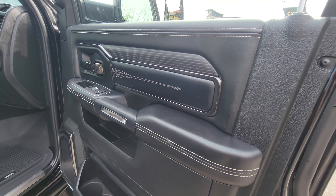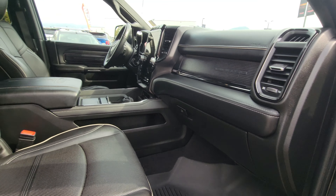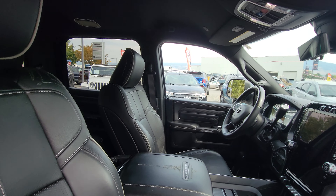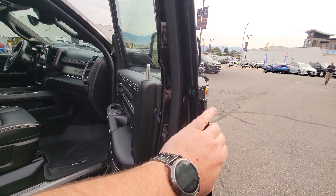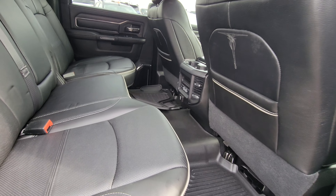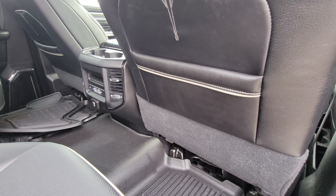Great fit and finish in here — nothing is cheap. Harman Kardon 19-speaker sound system with a built-in subwoofer, heated and vented power front seats. I'll get to that 12-inch display in a second. For rear passenger comfort we have heated seats, cup holders, forward-facing vents and floor ducts that offer a really good flow of air in the back.